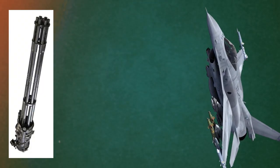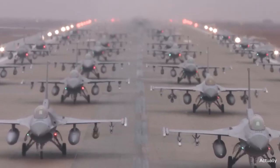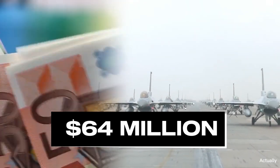The F-16 can wreak mayhem on its intended target with a six-barrel rotating M61A1 Vulcan firing 20mm, 511-round ammunition, or the 17,000 lb of payload carried across its 11 hardpoints. Since manufacturing began in 1973, 4,604 F-16s have been made, the most recent of which cost an astounding $64 million.